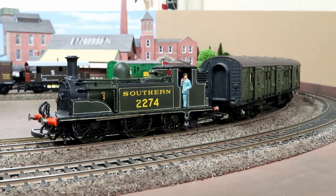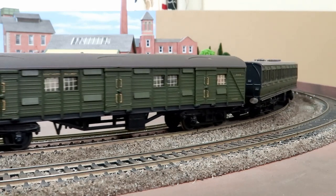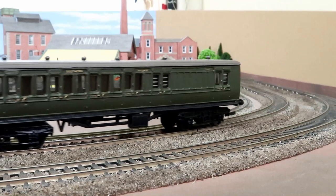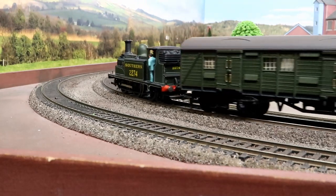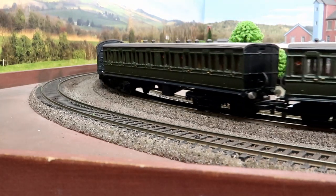The London Brighton and South Coast D1 class were a powerful 0-4-2 suburban passenger tank locomotive designed by William Stroudly in 1873. Members of this very successful class survived in service until 1951, numbering 125 locomotives, making them the most numerous class the London Brighton and South Coast had.